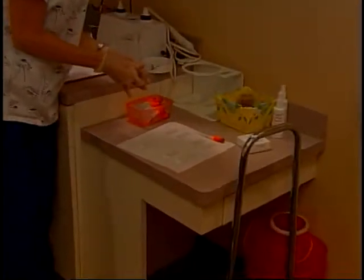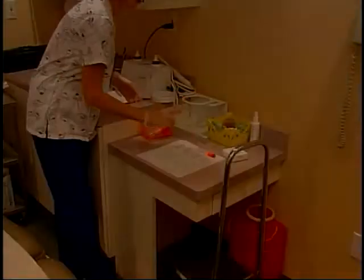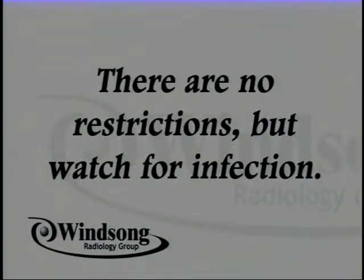Each time the needle is withdrawn, the technologist will place the gathered cell samples on a microscope slide to be sent to the lab. After the last sample, she will clean the area and may or may not put a bandage on your throat. There are no restrictions to your activity after the procedure.